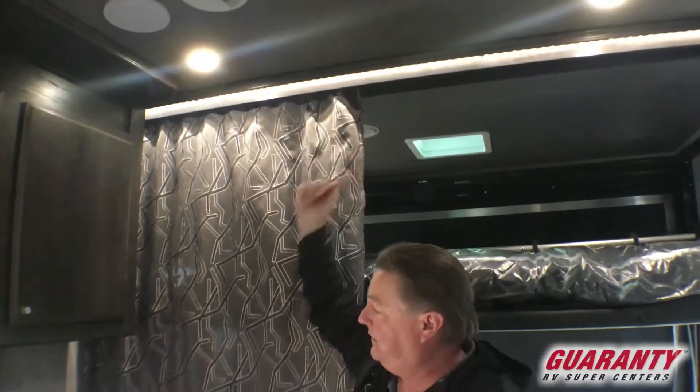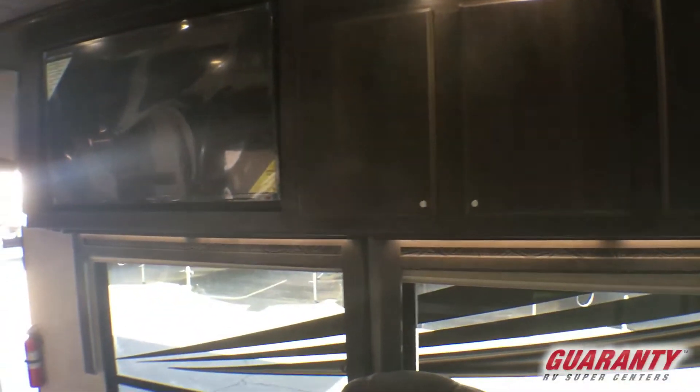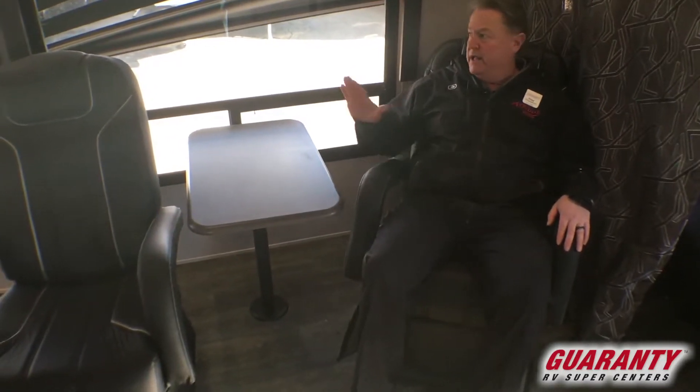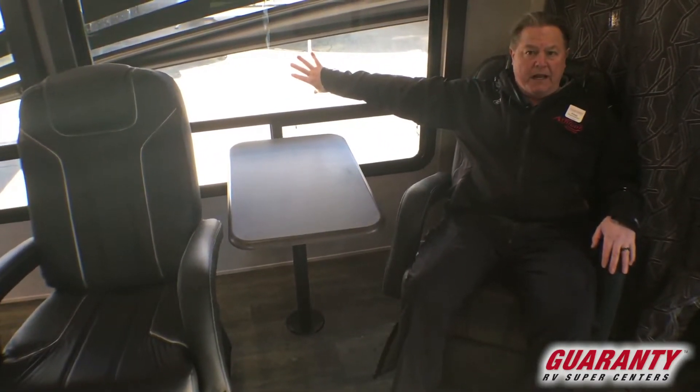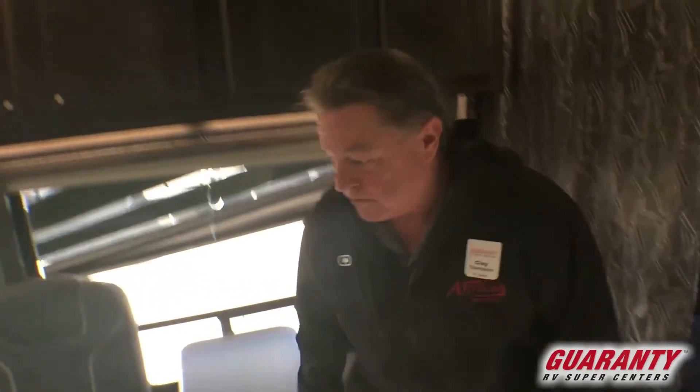There are privacy curtains that pull across for the bedding area, and LED lights across here. Another big bank of cabinets on the door side with nice big windows as well. Two very comfortable rocker swivel chairs that are free-standing, so I can move these wherever I want — take them out under the side patio awning, out on the patio out back, or put them in the living room when storing at home. Plenty of D-rings in the floor. This is a vacuum-bonded floor, so it's very solid all the way through — you don't get soft spots over cross members. It's the same strength all the way through.